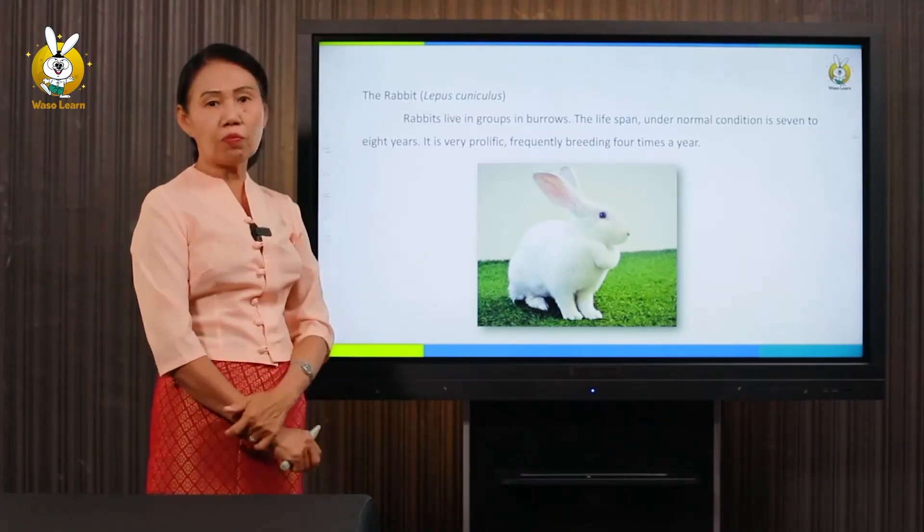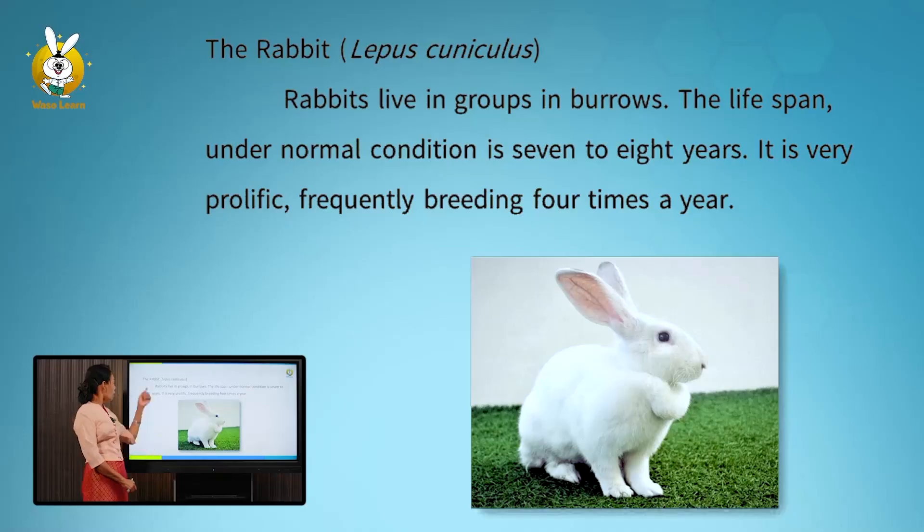The rabbit, Lepus cuniculus, lives in groups in burrows. The lifespan under normal conditions is seven to eight years. It is very prolific, frequently breeding four times a year.